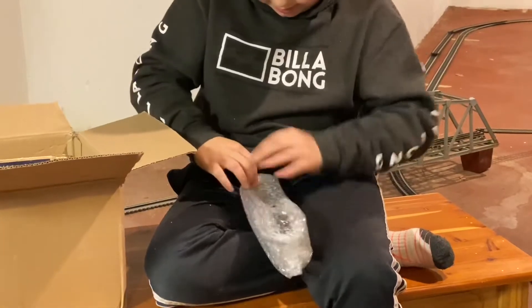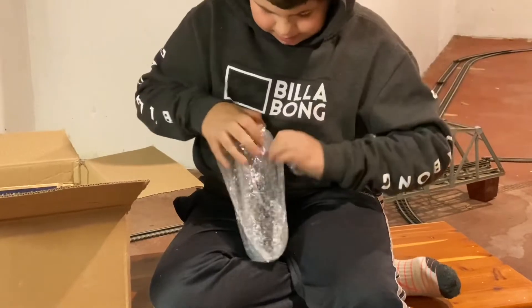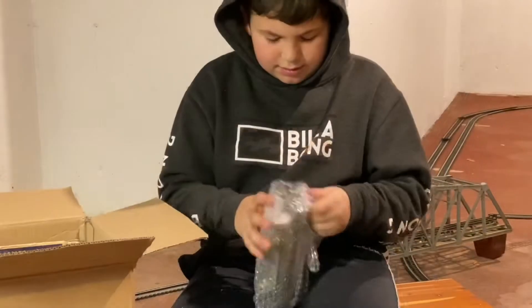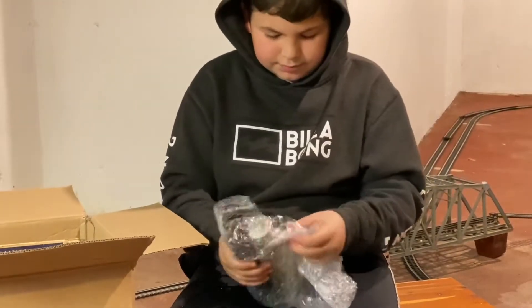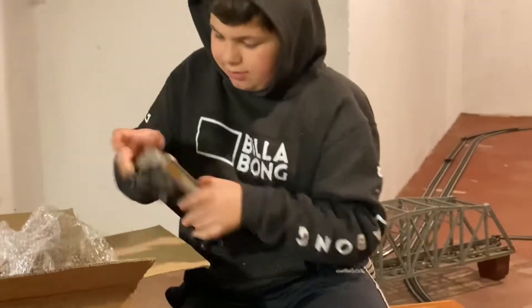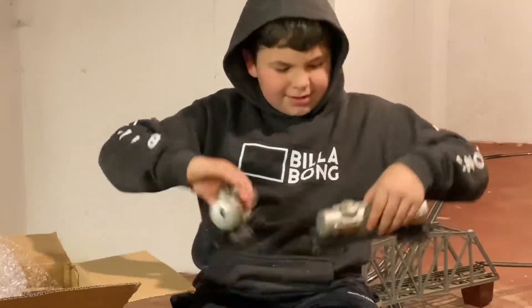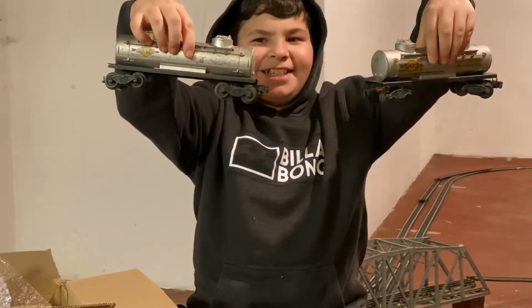Kind of hard to open. I packed some of them pretty good. That thing's cold. Hold it up. Oh, it's two of them. Nice. What are they? Oil cars? Yeah. What's it say on the side? Sunoco. Sweet. All right, what do we got next, buddy?